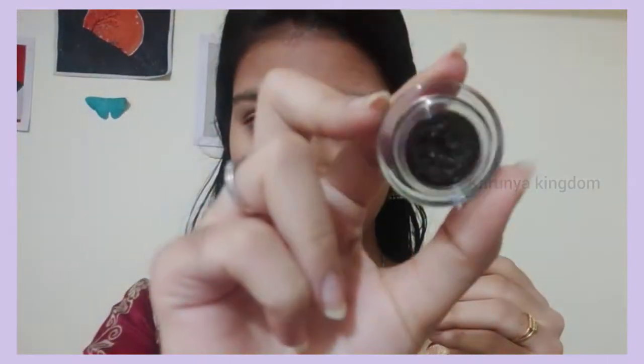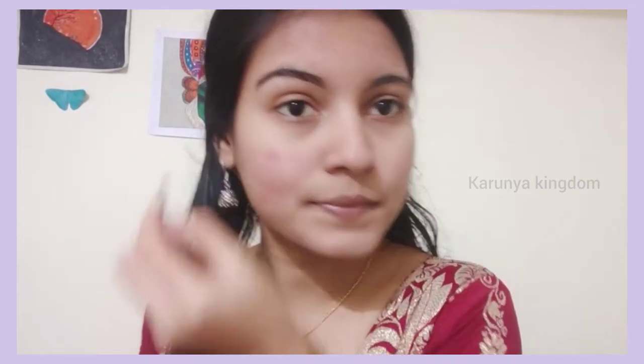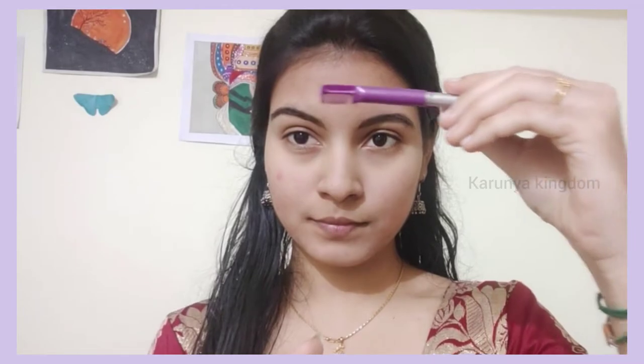The next step is to fill the eyebrow. The eyebrow is very important for the face. I use gel eyeliner for the eyebrow. I use two shades — black and brown shade. You can fill the eyebrow and blend it evenly.